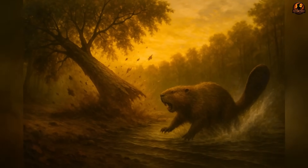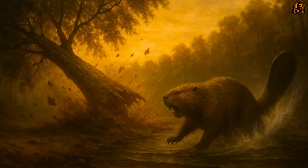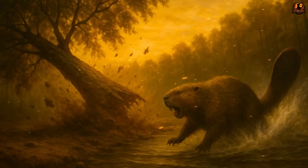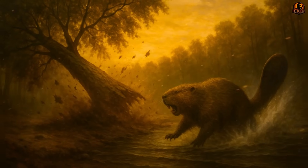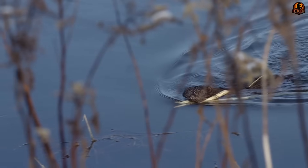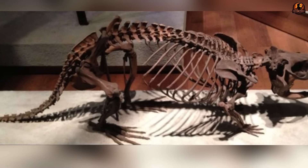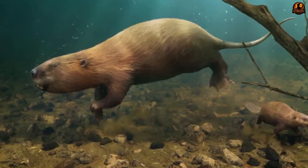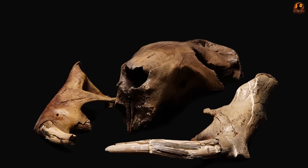That success became instability once the environment shifted. As the Pleistocene ended and global temperatures rose, glaciers that had sustained countless lakes and marshes retreated. Water levels dropped, rivers cut deeper channels instead of spilling into floodplains, and sprawling wetlands gave way to narrower systems. Reduction in wetland extent and productivity would have sharply cut available food resources, pushing specialised feeders like castoroids toward population collapse.